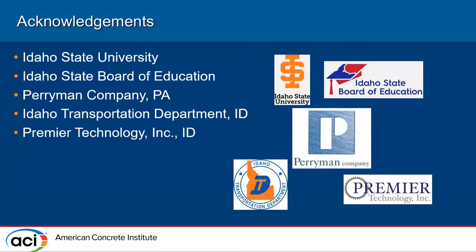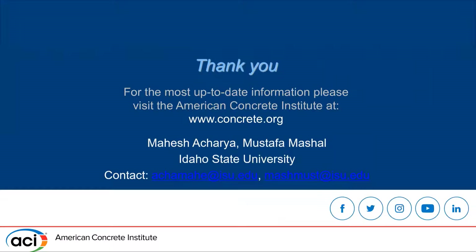I'd like to thank the supporting companies for helping with our research, and my advisor Dr. Mustafa Mashal for providing the opportunity to work with him and present here today. Thank you everyone for listening.